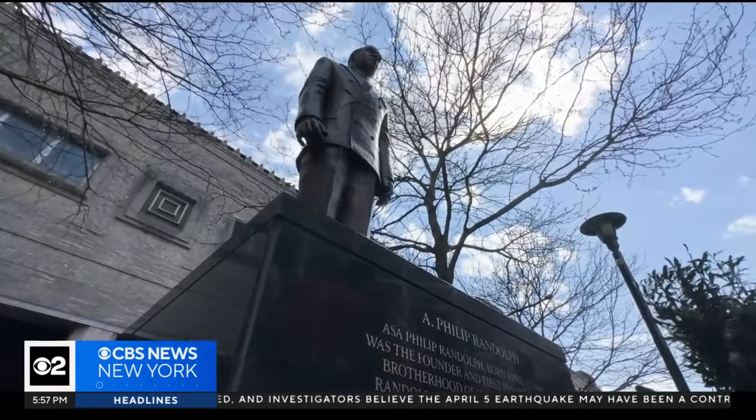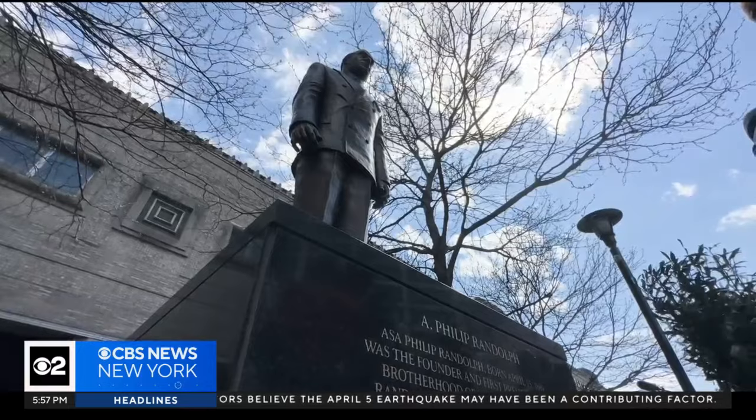In Newark, Nick Calloway, CBS 2 News. The statue was put up thanks to a partnership with NJ Transit, which donated the land where it now stands.